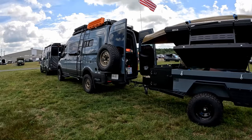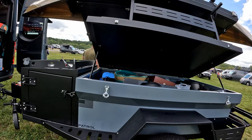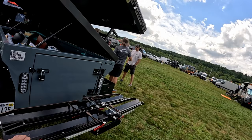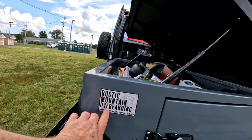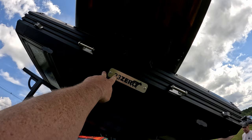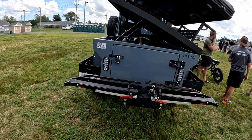Check out this sweet little trailer — you can tow it behind your van or behind your Jeep. This one's called Patrol. It's got a lid on it so you can secure all your stuff. They added a bike rack on the back for your bicycles — electric bicycles. It's by Rustic Mountain Overland. They've got a rooftop tent mounted up on it, and on top of that they've got a canoe. I saw them there two years ago — simplicity.